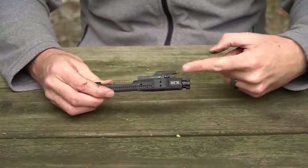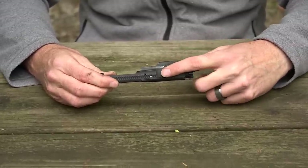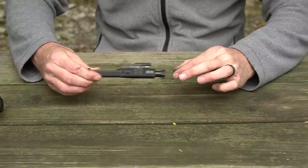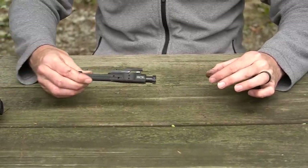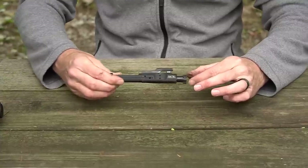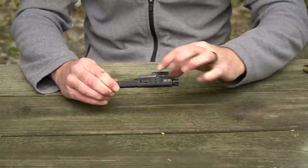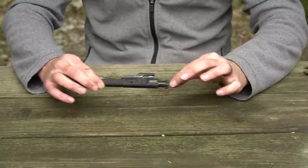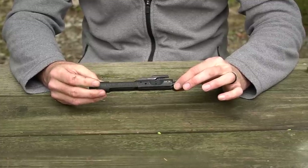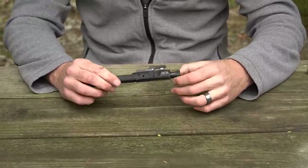The genius behind the direct gas impingement system is that you're not technically hitting the top of the carrier with the key - you're just diverting gas down into the expansion area, and all those forces take place right where the bolt and carrier move back and forth in line with the barrel. You're having a direct springing-apart action where the bolt and carrier move pretty much straight rearward, which gives the AR-15 its very controllable recoil impulse.